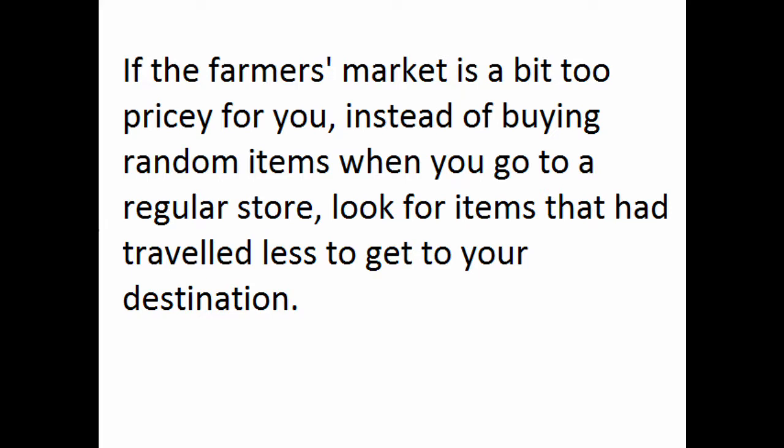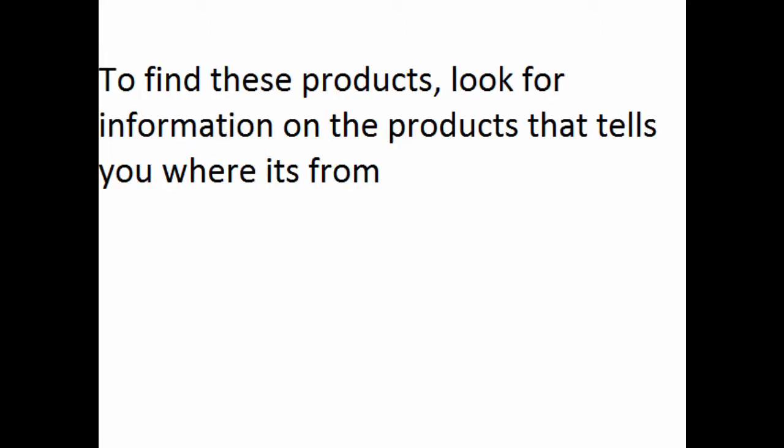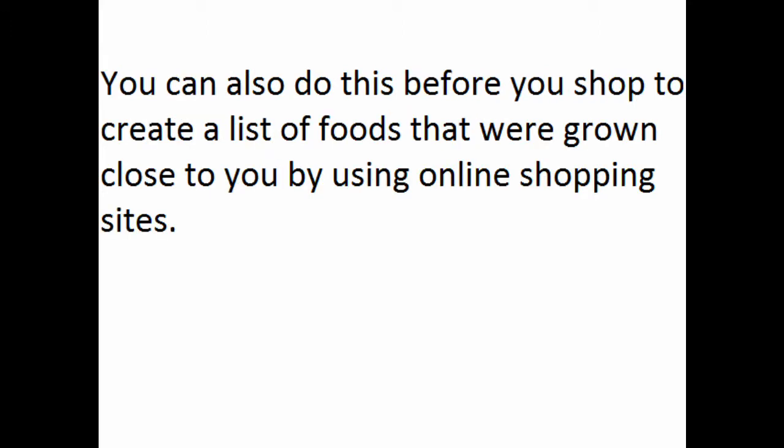If the farmer's market is a bit too pricey for you to buy from all the time, instead of buying random products when you go to a regular store, look for food that's traveled less to get to your destination. For example, it's better to buy something from California than from Europe, since California is a lot closer to Saskatchewan. To find these products, look for information on the label that tells you where it's from. You can also do this before you shop by creating a grocery list using online shopping sites.